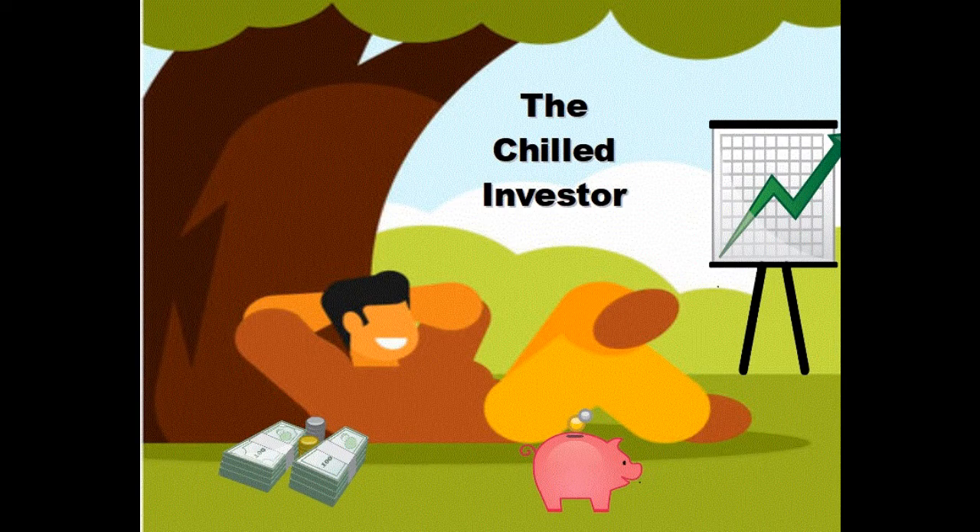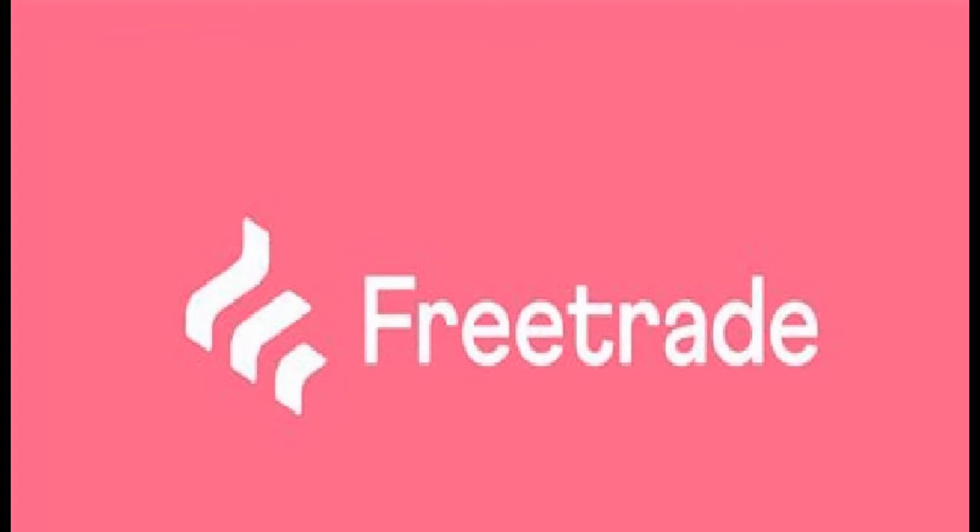Hello and welcome to The Chilled Investor. This is not financial advice — always do your own research. In today's video I'll be looking at FreeTrade, one of the many online share dealing platforms available today.